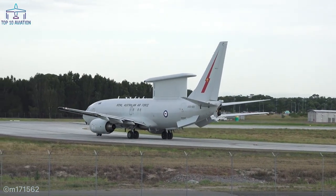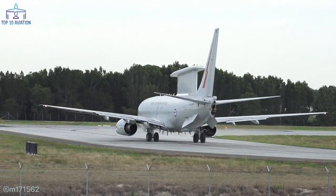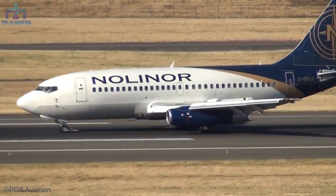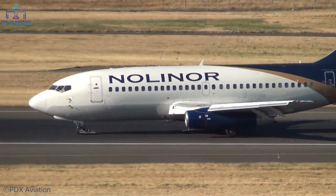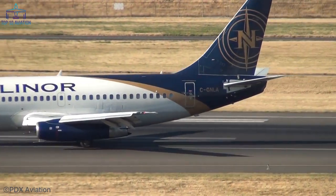What would you do if you had a Poseidon P-8 in your backyard? Tell us in the comment section below. If you want to watch more Aviation Top 10s, click on any of the videos on your screen. Don't forget to subscribe to our channel and hit the bell icon so you never miss any of them. Thanks for watching, and I'll see you in the next one.